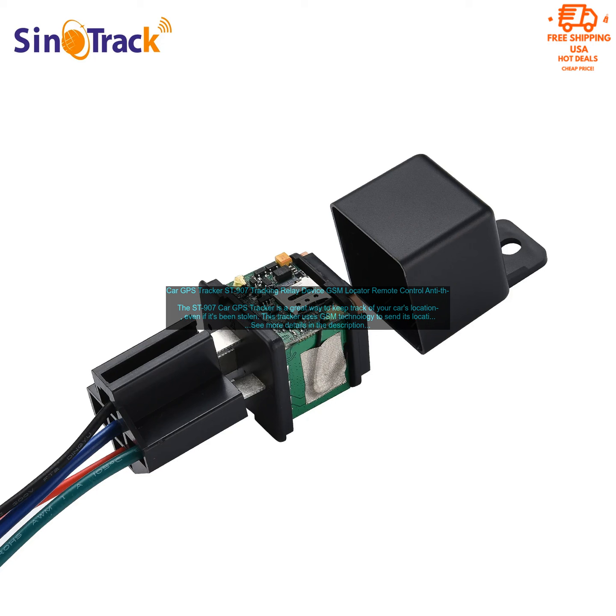The Saint 907 Car GPS Tracker is a great way to keep track of your car's location, even if it's been stolen. This tracker uses GSM technology to send its location to your smartphone in real time, so you can always know where your car is.